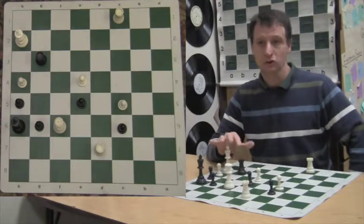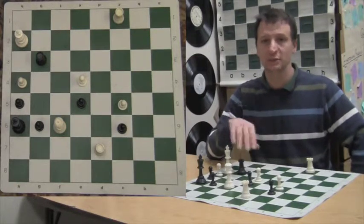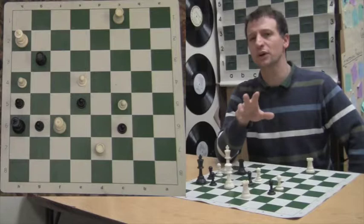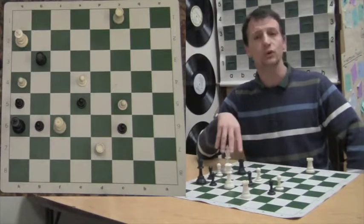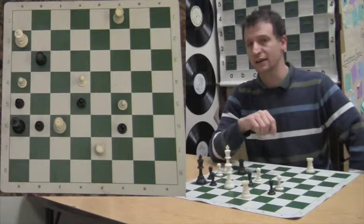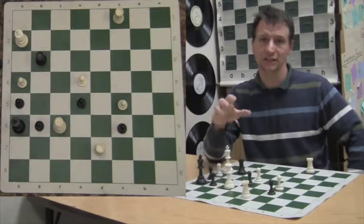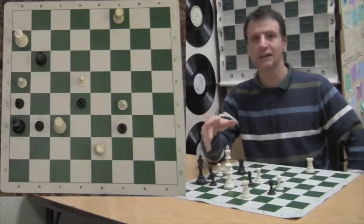So we've covered stalemate, draws in general, and the different ways you can have a draw: agreed upon, repetition of moves, stalemate, 50-move games with no pawn advances or captures, and perpetual check when it's just check after check. Remember, draws are relatively rare — things like stalemates. The most common draw is either a repetition of moves done on purpose or an agreed-upon draw. And to re-emphasize: if you're playing a friendly game, you should not be on the board with just a king against a well-armed opponent trying to force a stalemate — that's not good manners. Instead, just resign and play a new game.